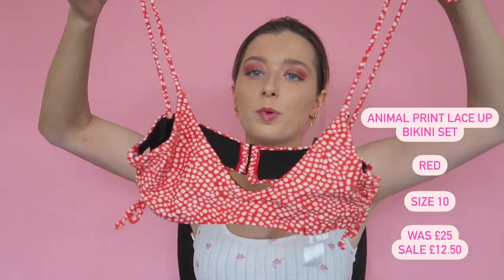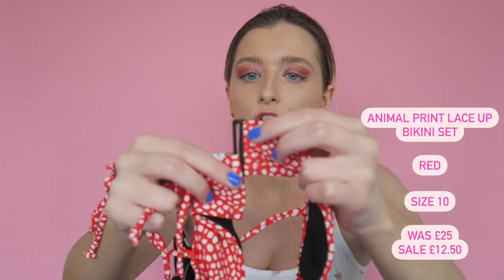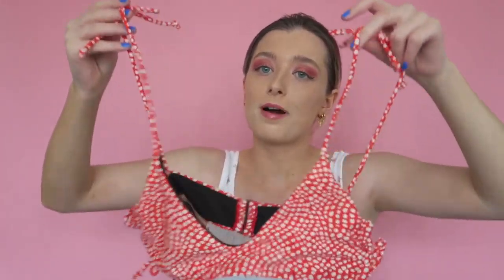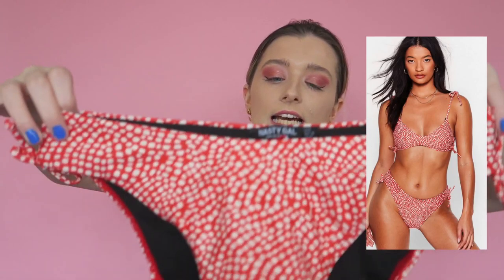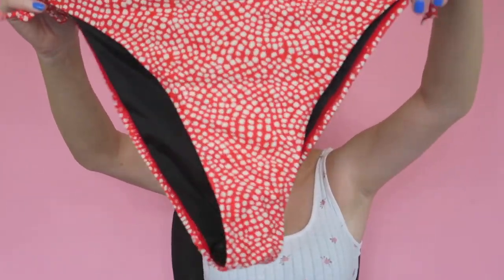The next one is an animal print bikini with little ties to adjust the fit and a clip back. I personally find this very flattering — it's quite tight but comfortable and practical. I don't feel like I'm going to fall out of it. The print is cute but not in-your-face animal print. It comes with red bottoms that have a side tie, and they're high leg so they look quite big but aren't. Really cute set.